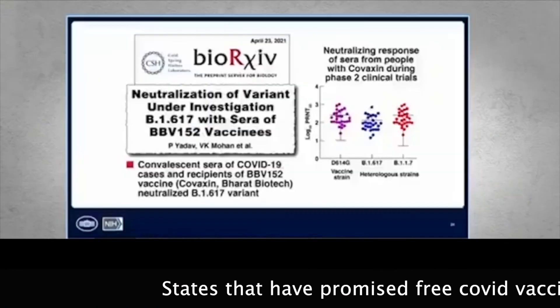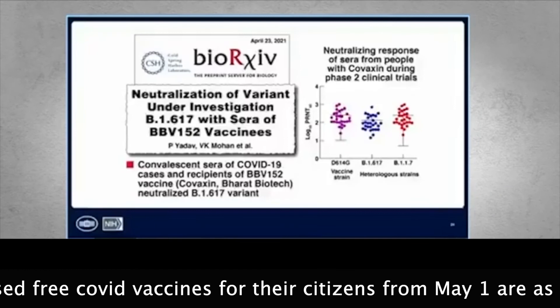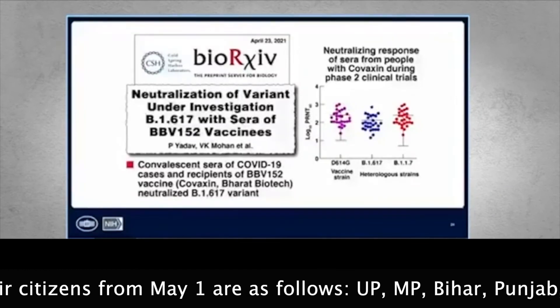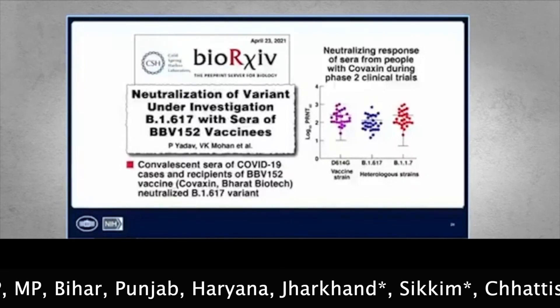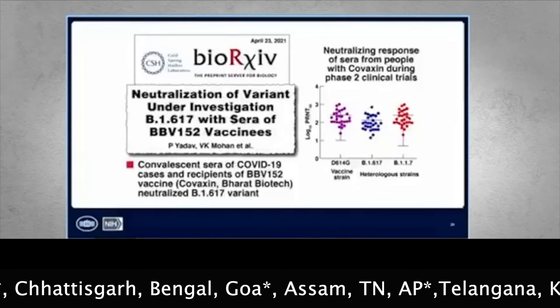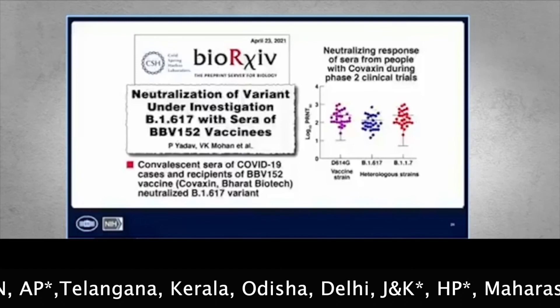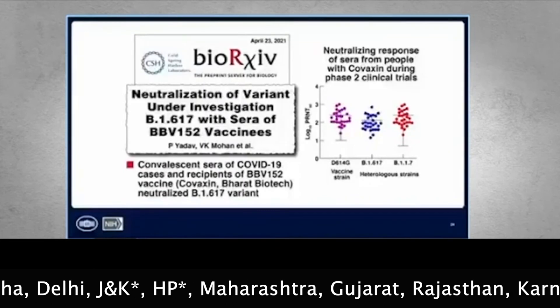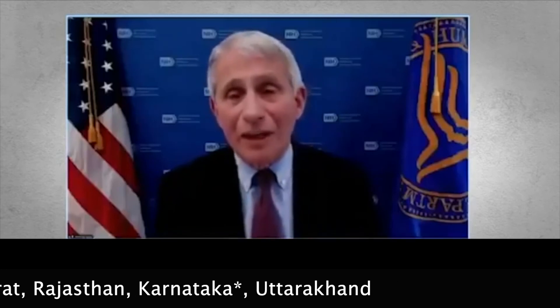Recent data looked at convalescent sera of COVID-19 cases and people who received the vaccine used in India — Covaxin — and it was found to neutralize the 617 variant. So despite the real difficulty we're seeing in India, vaccination could be a very important antidote. The one thing you can gather from everything said is that it's very important to get vaccinated.